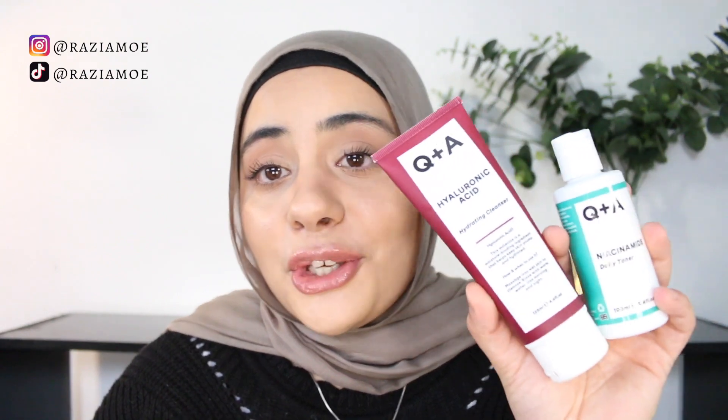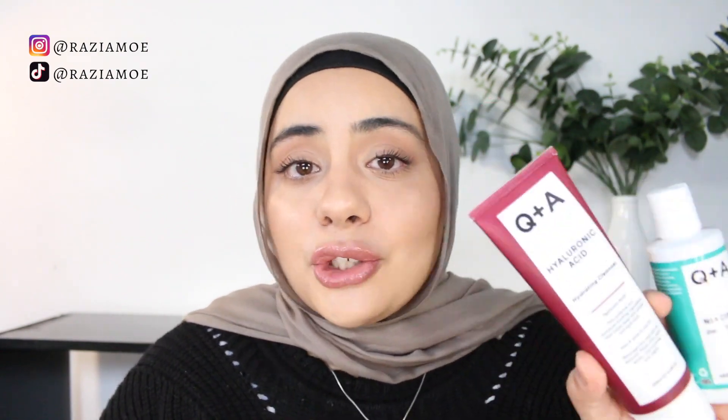The next cruelty-free brand is Q&A Skincare — a UK-based brand recently launched in Priceline here in Australia. They're cruelty-free and most of their products are vegan-friendly, though some aren't, so be aware when looking at specific products. From the ones I've tried, my favourites are the Hyaluronic Acid Cleanser and their toners. They also have some good serums. I reviewed them in my last video — I'll have that linked up here for you.